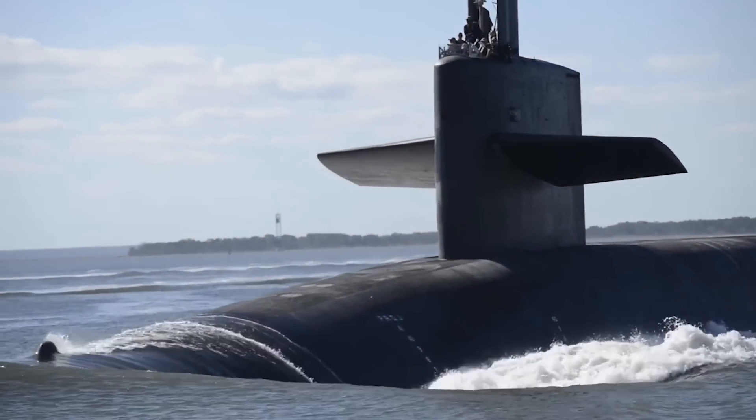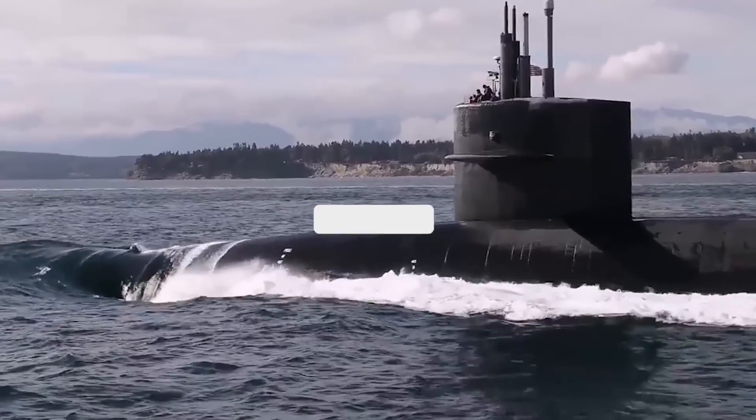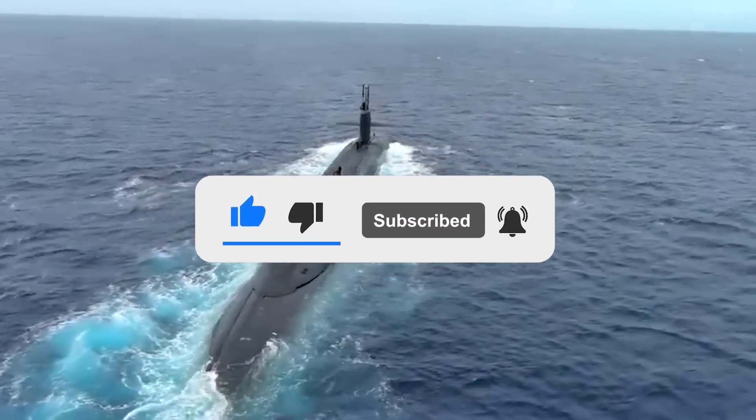What are your thoughts on the Columbia-class submarine? Let us know in the comments below, and if you enjoyed this video, don't forget to give us a like and subscribe to our channel to get the latest videos straight to your notifications. We'll see you in the next one.